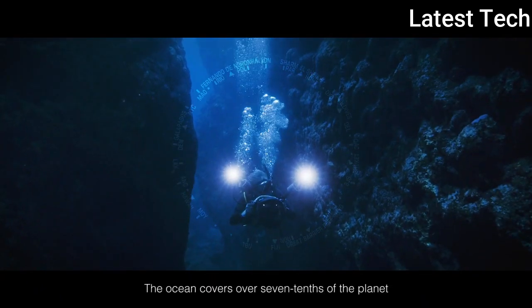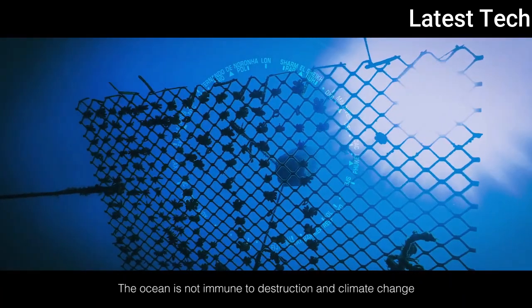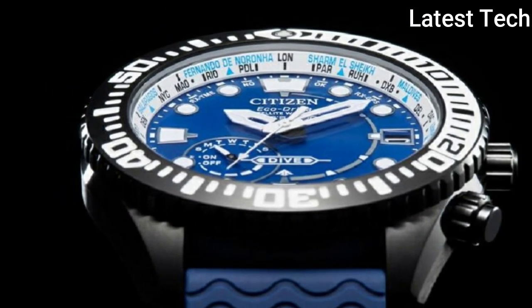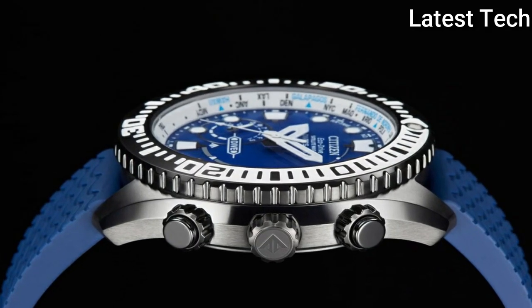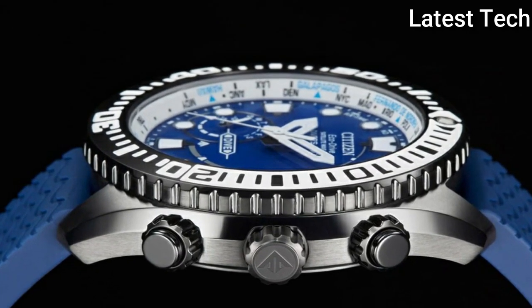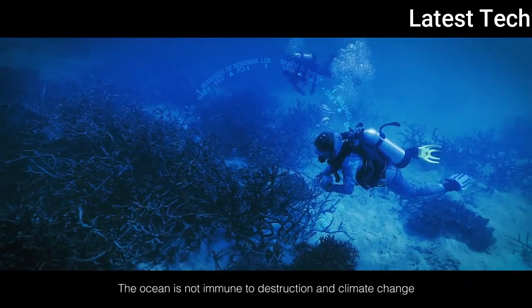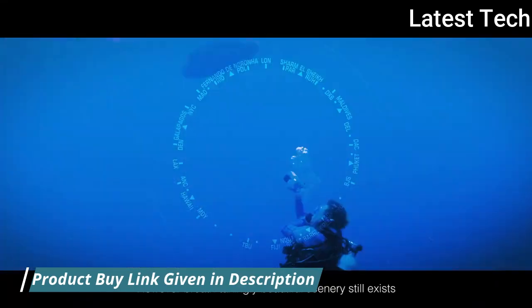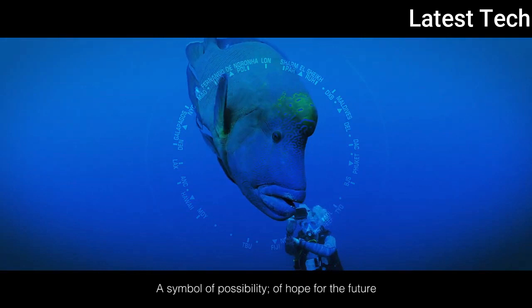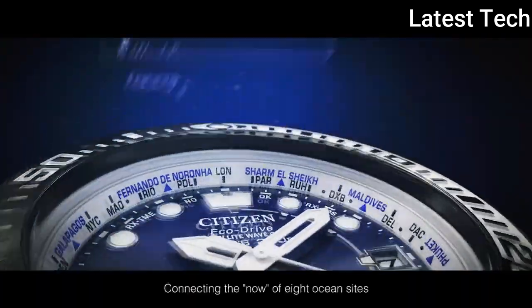Manufactured by Citizen, it has Japanese solar quartz movement and F-158 caliber. Titanium hard coating case of round shape; case dimensions are 47 millimeters in diameter and 15.6 millimeters in thickness. The dial is blue, display type analog, with sapphire glass and a polymer band in blue.